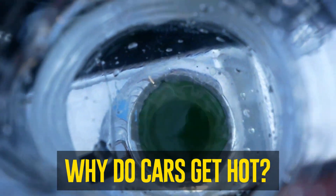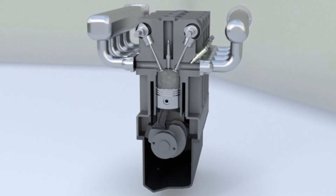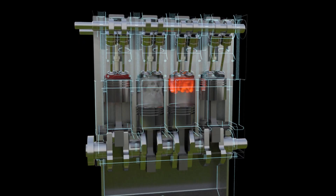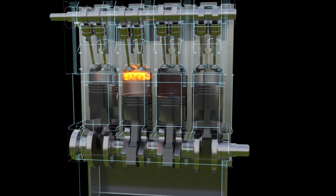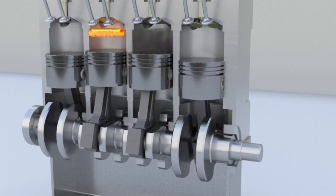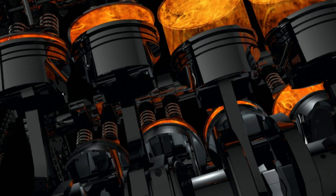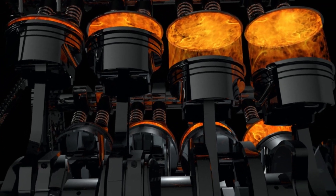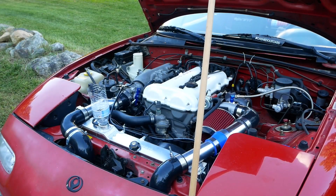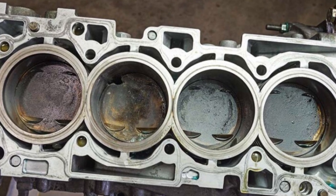Why do cars get hot? Little explosions provide the power for an internal combustion engine. After injecting fuel and air into the combustion chamber, the chamber is sealed, causing the air-fuel mixture to be compressed as the piston rises. The spark plug ignites the fuel precisely at that point in the piston's travel, and the crankshaft rotates as a result, forcing the piston back down. There is a specific operating temperature range that engines are meant to operate in — the engine will not run smoothly if it is overly cold, and overheating can cause components to melt, warp heads, crack blocks, and leak head gaskets.